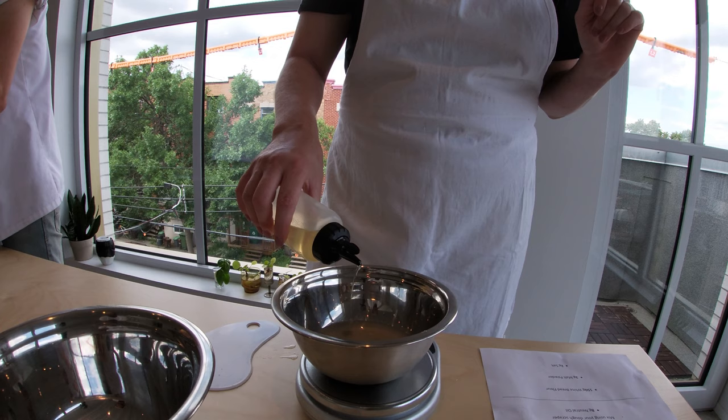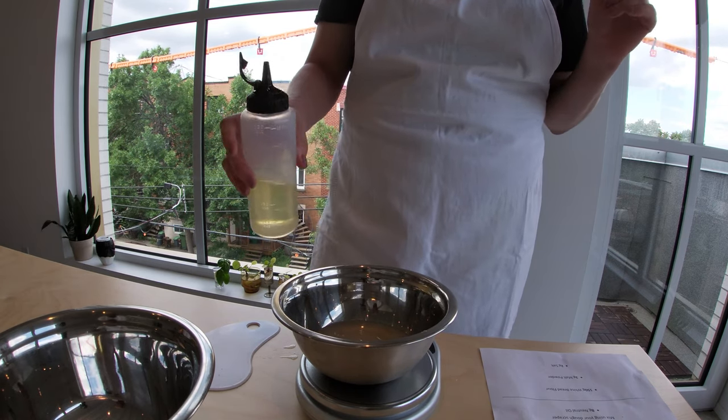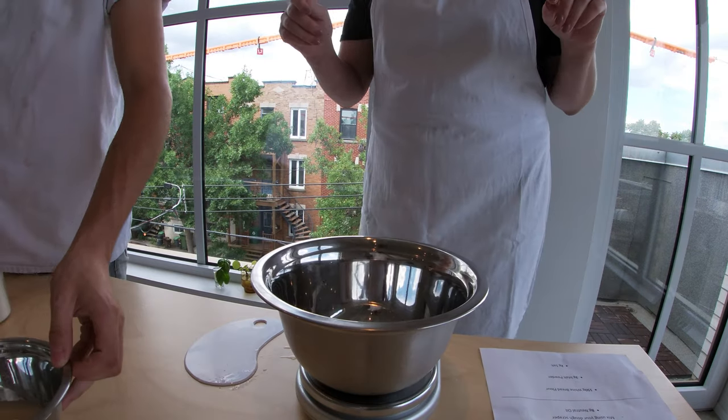What would you be happy to eat every day? Bread — bread and cheese and tomato and cracked pepper. But you know, I'm pampered. You can start with this.